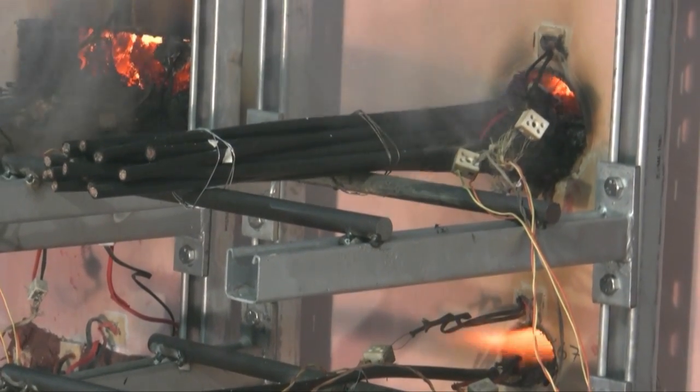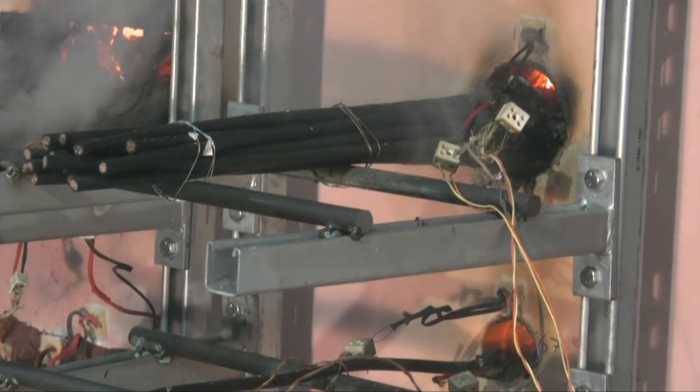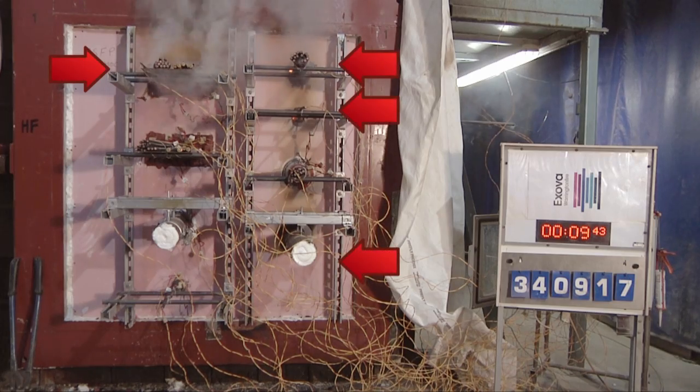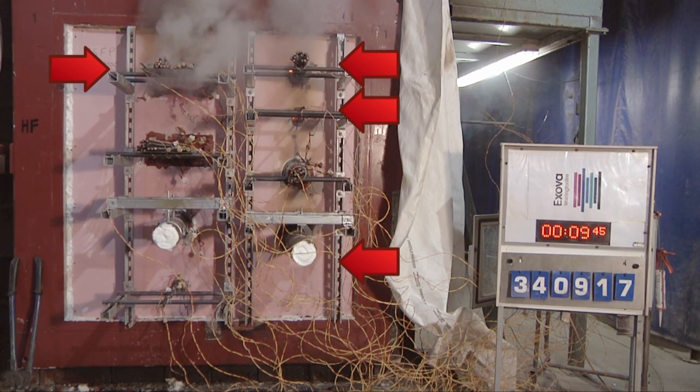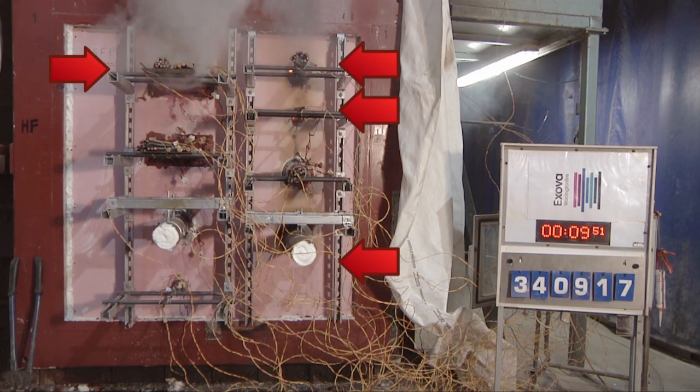In fact, the cable bundle fails at 8 minutes 20 seconds and the cable tray at 9 minutes 50 seconds. The flames of the furnace can clearly be seen through the gaps left where the foam has burnt away. So in less than 10 minutes, all of the fire-stopping examples where foam was inappropriately used — in a situation for which it was not designed and tested — have completely failed, in a compartment wall designed to survive a one-hour fire test.